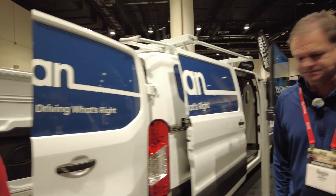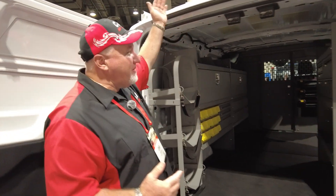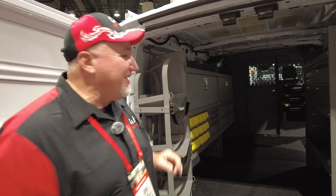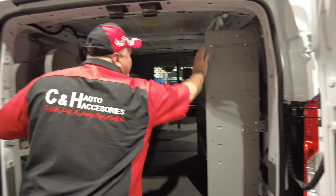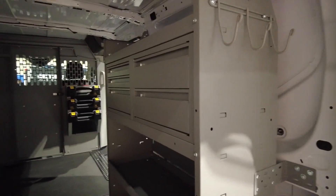Come on, let's go around the back. The video I did the other day was a high roof, so I'm not gonna step into this one — I'm just getting old — but take a look at all the drawers and all the accessories you can add. It's a great setup.